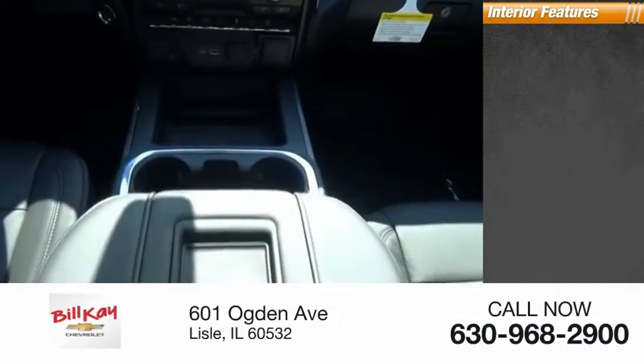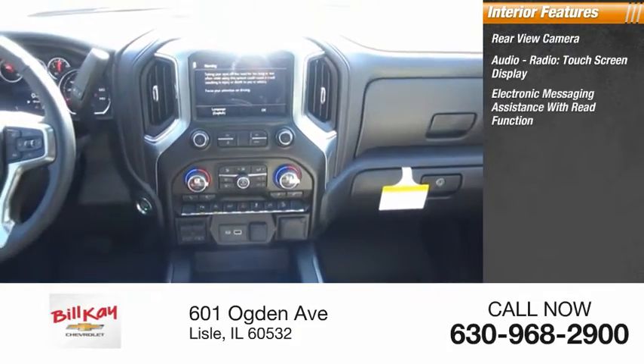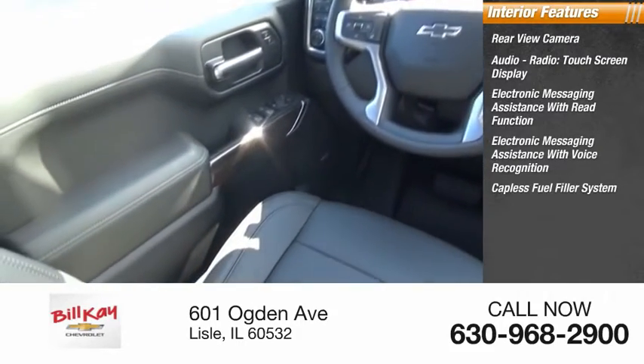Inside you'll find a rear view camera, audio radio, touch screen display, electronic messaging assistance with read function, electronic messaging assistance with voice recognition.